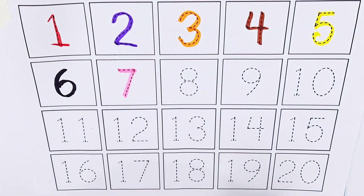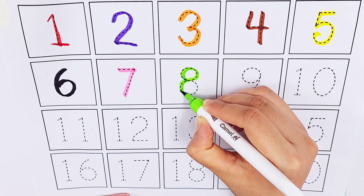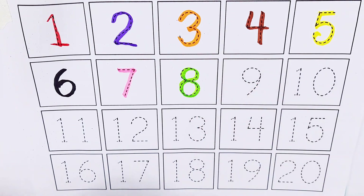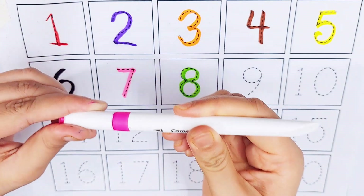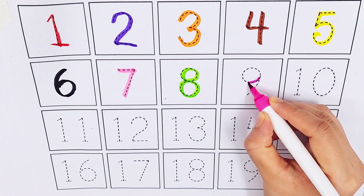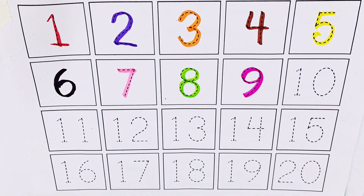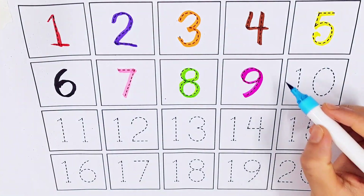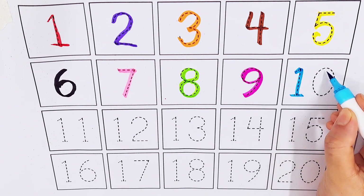Light green color, number eight. Purple color, number nine. Light blue color, number ten.